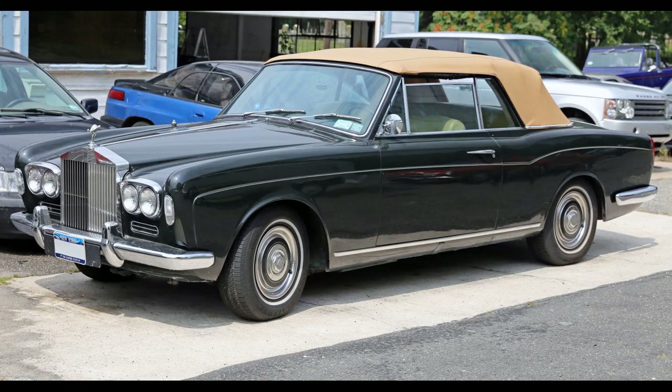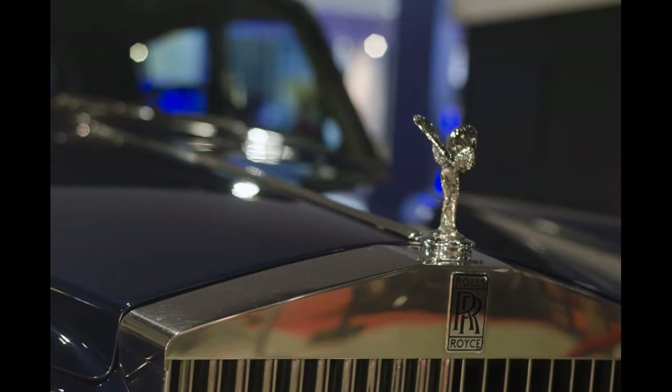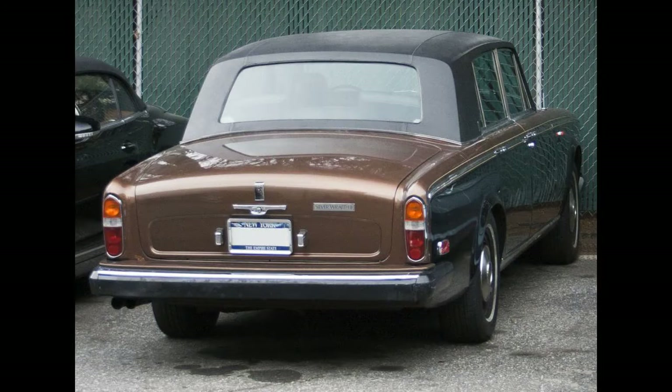The Rolls-Royce Silver Shadow is a full-sized luxury car produced by British automaker Rolls-Royce in various forms from 1965 to 1980. It was the first of the marque to use unitary body and chassis construction. The Silver Shadow was produced from 1965 to 1976, and the Silver Shadow II from 1977 to 1980. To date, the combined model run of 30,057 units manufactured is the largest production volume of any Rolls-Royce model. A Bentley-badged version, the T-Series, was produced from 1965 through 1980 in 2,336 examples.